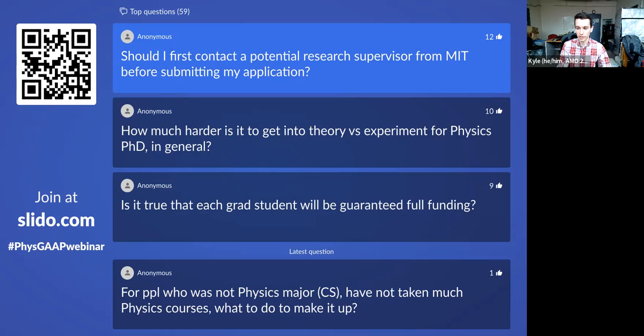Revisiting the question of faculty contact: should you first contact a potential research supervisor at MIT before submitting your application? No — you absolutely do not need to contact research supervisors before applying. This may be the case at other schools or in other countries, but not at MIT. Some people try emailing professors, but response rates are very low until after admission, at which point professors looking to add students are much more likely to respond.